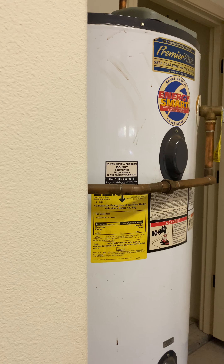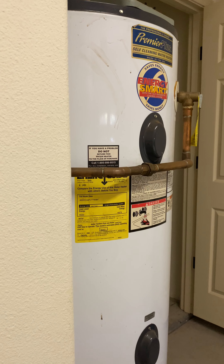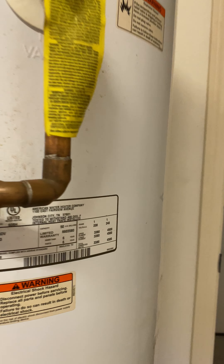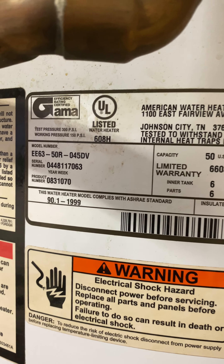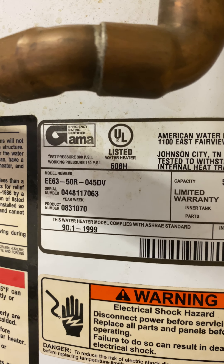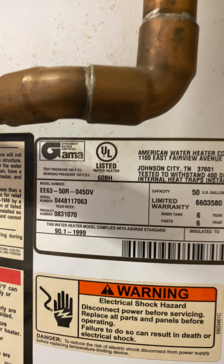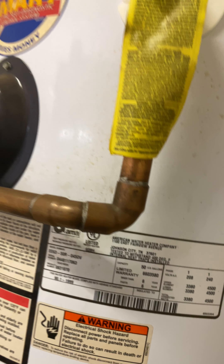The garage floor is not painted. Let's figure out the age of this water heater — it looks like it was a 1999, so 22 or 23 years old.